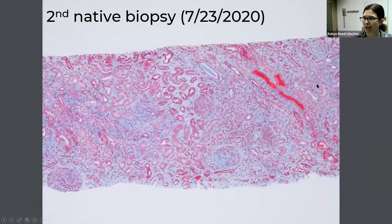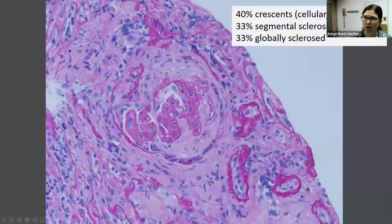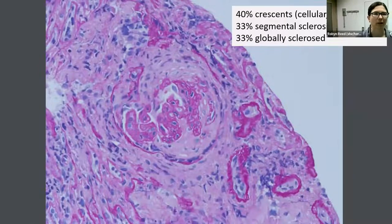In the second biopsy, at scanning magnification you can see continued interstitial inflammation and a little bit more chronicity. There was some segmental sclerosis in one glomerulus. There continued to be crescents — some cellular and some fibrous and fibrocellular. Also striking was a fair bit of global glomerulosclerosis. About 40% crescents in this biopsy, but that number is down partly because there were a lot of globally sclerotic glomeruli, and about a third of glomeruli were now involved by segmental sclerosis or fibrosis.